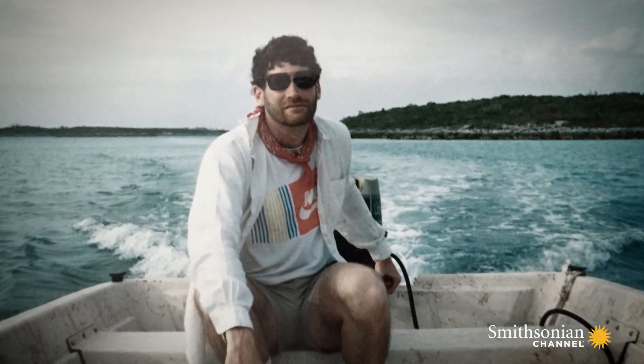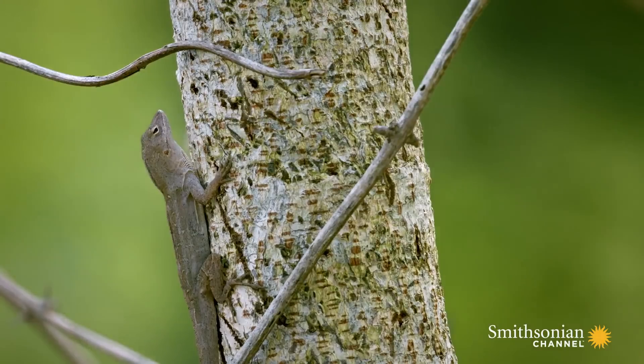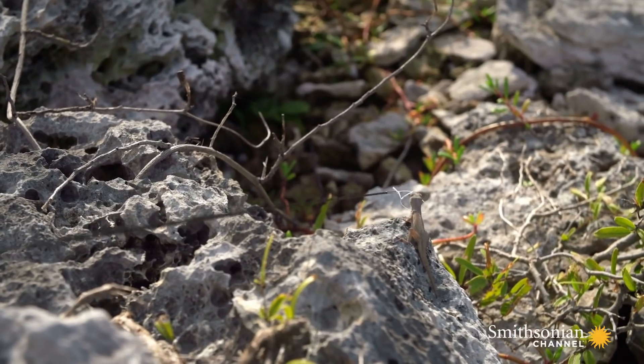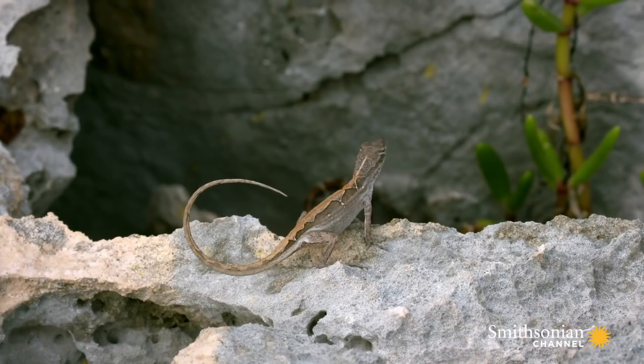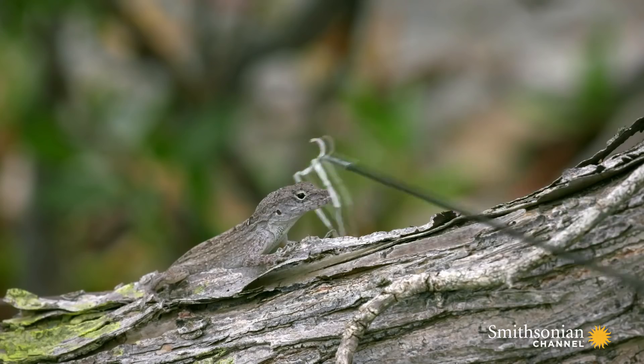Jonathan returned to Tom Shainer's islands in the 1990s with a new plan: to compare the anatomy of the new island populations and the original source population. If the anoles were different, that would show that these populations had evolved in just 14 years.